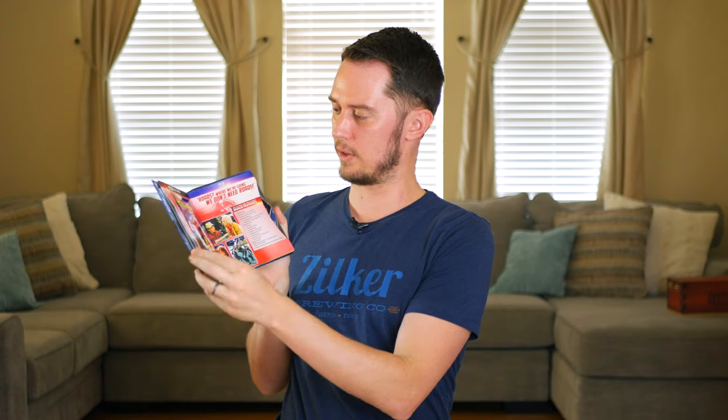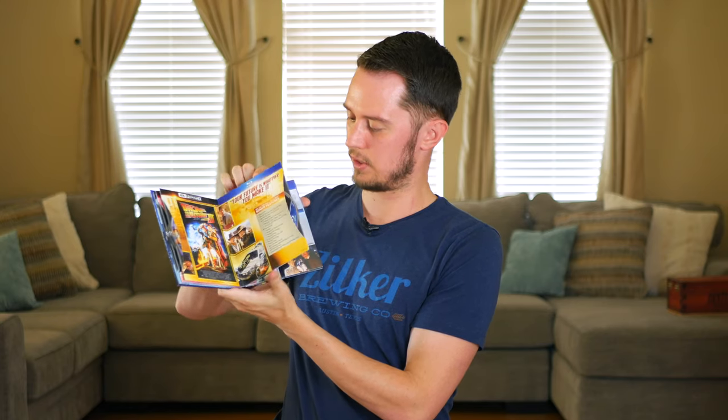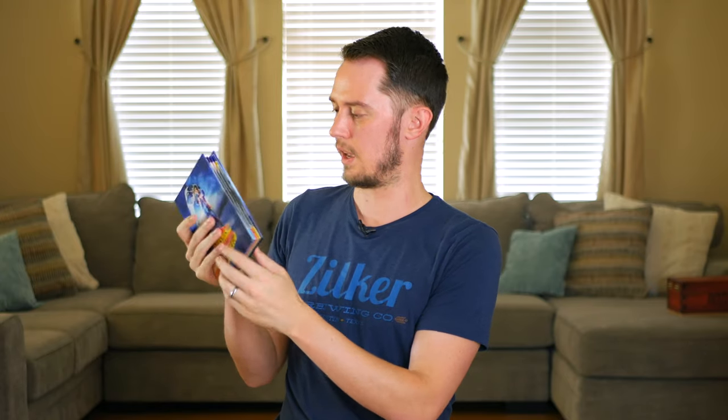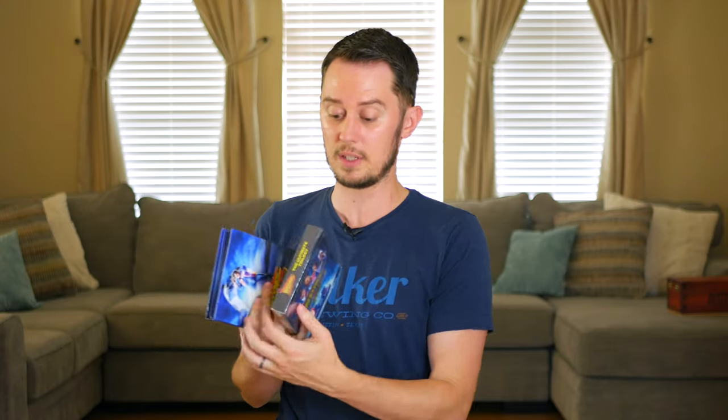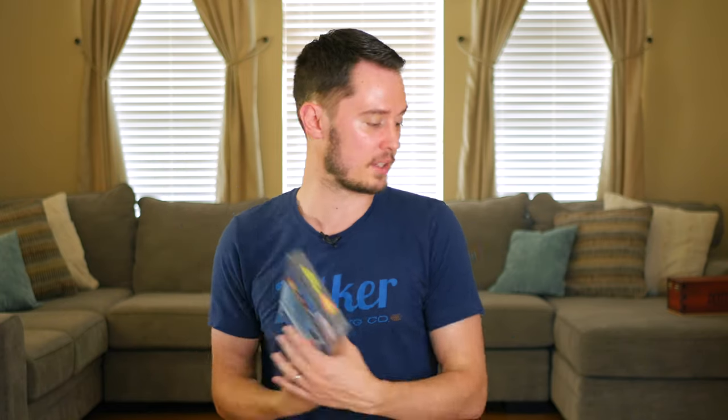The Back to the Future Trilogy set came out recently. It's kept kind of sealed and has a digibook layout with both Blu-ray and 4K discs. I'm not a big fan of the packaging because it's hard to get the discs out without worrying about damage. The first film is a classic, the second I enjoy quite a bit once past the opening, and I actually like the third one too despite some people hating it. I need to check them out in 4K since the Blu-rays didn't look great.